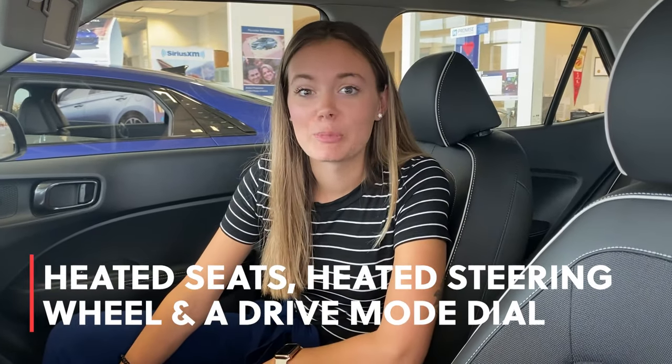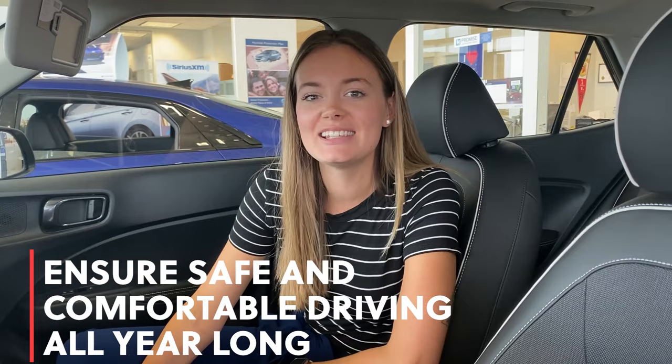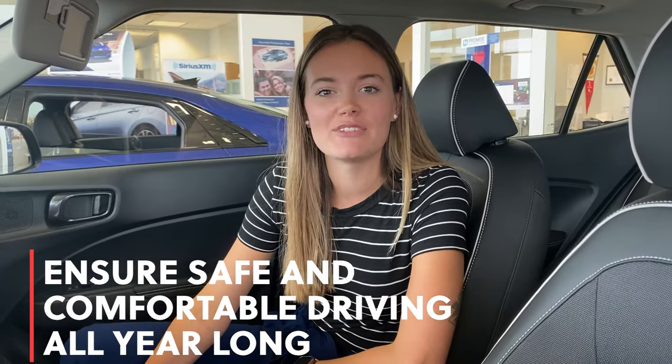With our Alberta winter fast approaching, it's a good thing you've got a drive mode selector and a heated steering wheel as well as heated seats to keep you comfy and driving safe all season long.